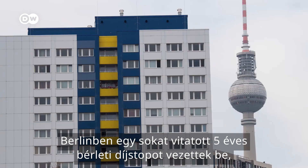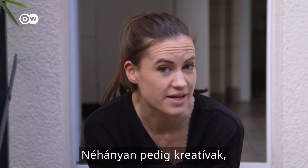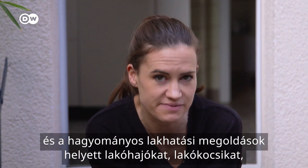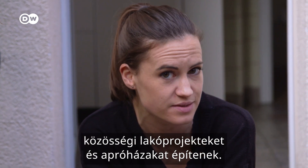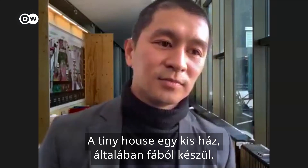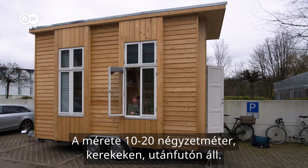Berlin has introduced a controversial five-year rent freeze to try and get its prices under control. And some people are getting creative, shunning traditional living models in favour of houseboats, campervans, communal living projects, or tiny houses. A tiny house is a small house, mostly from wood, built between 10 and 20 square metres.